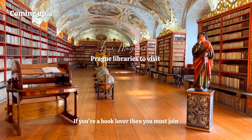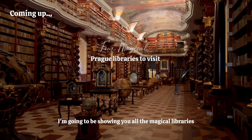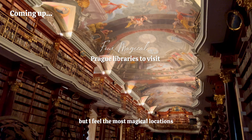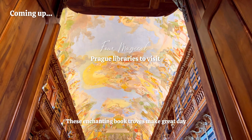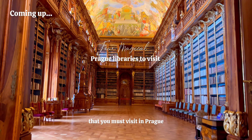If you're a book lover then you must join me for my new video. I'm going to be showing you all the magical libraries that you can visit in Prague. Prague truly is a fairy tale city in Europe, but I feel the most magical locations are their historic libraries. These enchanting book troves make great day trips whatever the weather. So here are the four magical libraries that you must visit in Prague.